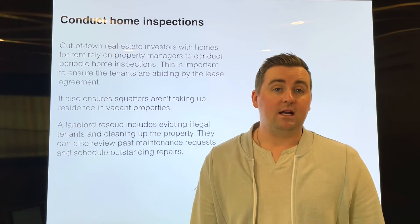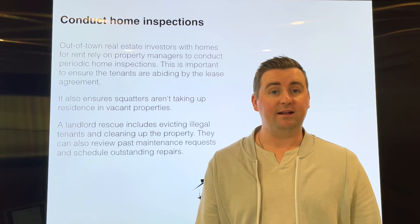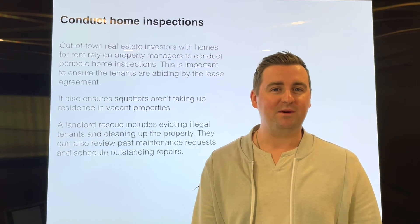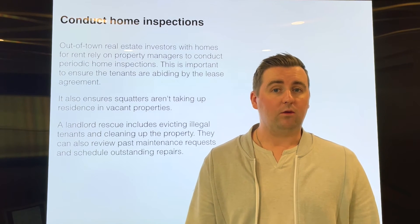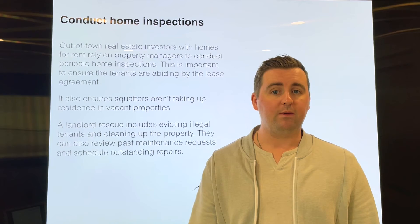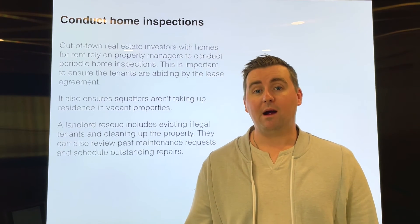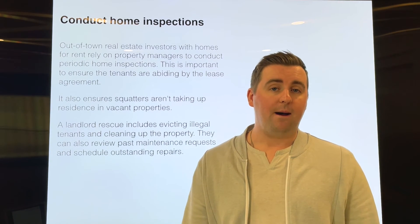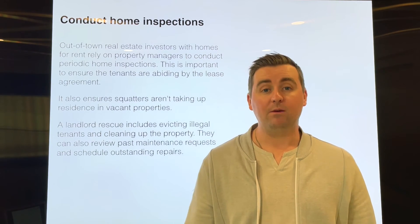Next is conducting home inspections. We see this a lot with out-of-state landlords or do-it-yourself landlords that live out of state and just haven't inspected the property. They've had three or four tenants in the last couple of years and they've never inspected the property in between those because they live out of state. So a lot of times when we're bringing on a landlord rescue property, we like to go and do a middle lease inspection — document, videotape, and come up with a list of things that we need to correct while the tenant's living there. Or if the tenant is being evicted or if the property is vacant, the last thing you want is squatters moving in and having to deal with that. Home inspections is a big piece of that landlord rescue, whether the property is occupied or vacant — we can help with both.